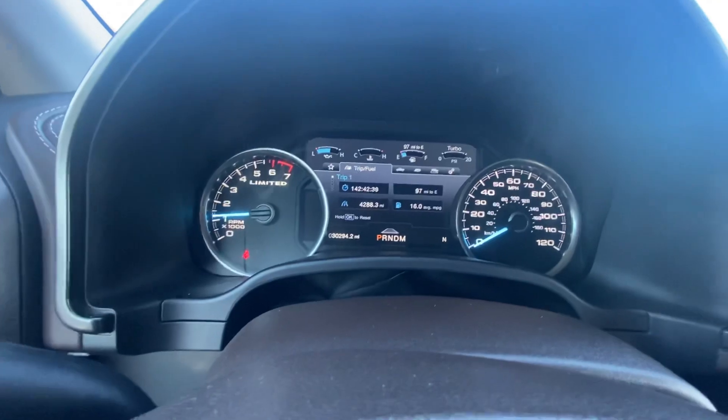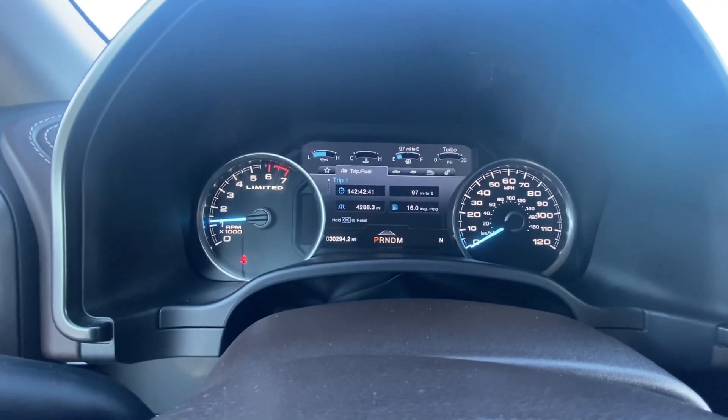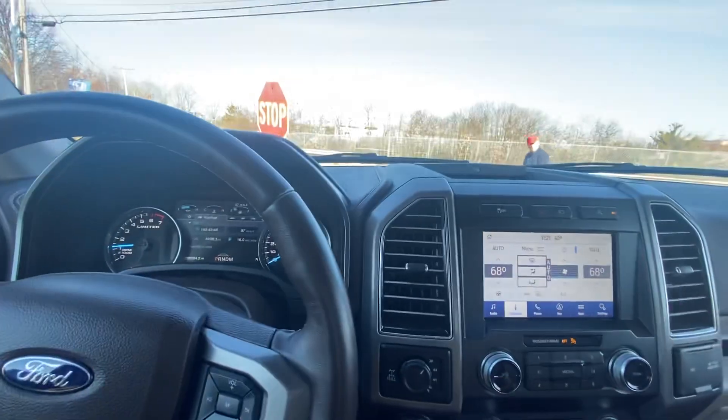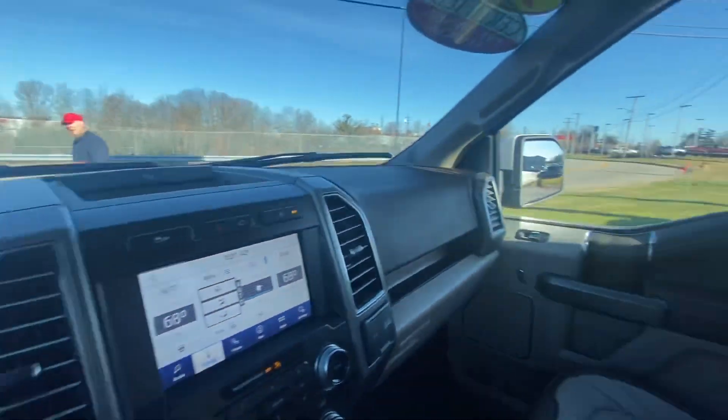Coming into the center, your tachometer keeps track of everything from your RPMs, oil temperature, oil pressure, gas tank, turbo, and miles per hour. Well Paul, if you have any other questions, comments, or concerns, my name is Noah — I look forward to meeting you.